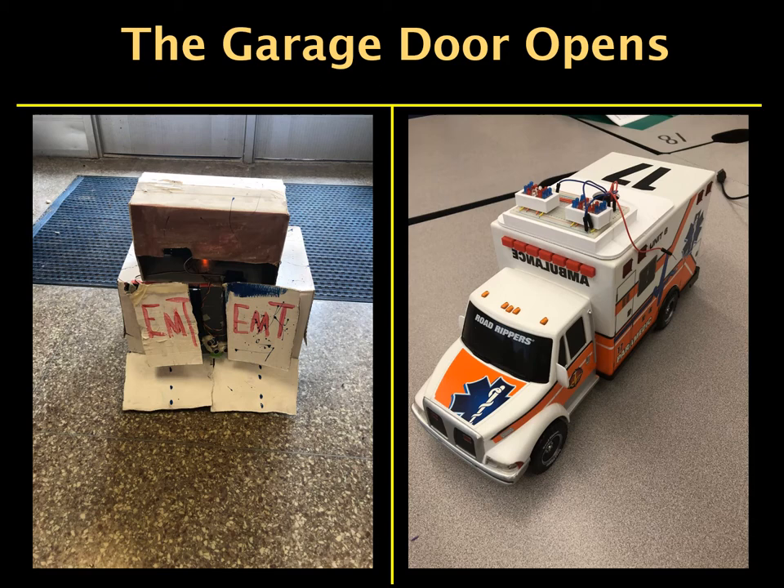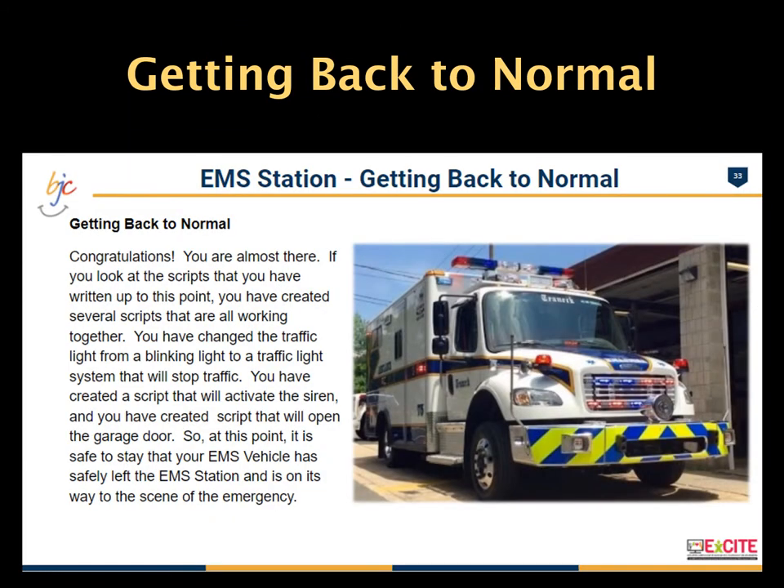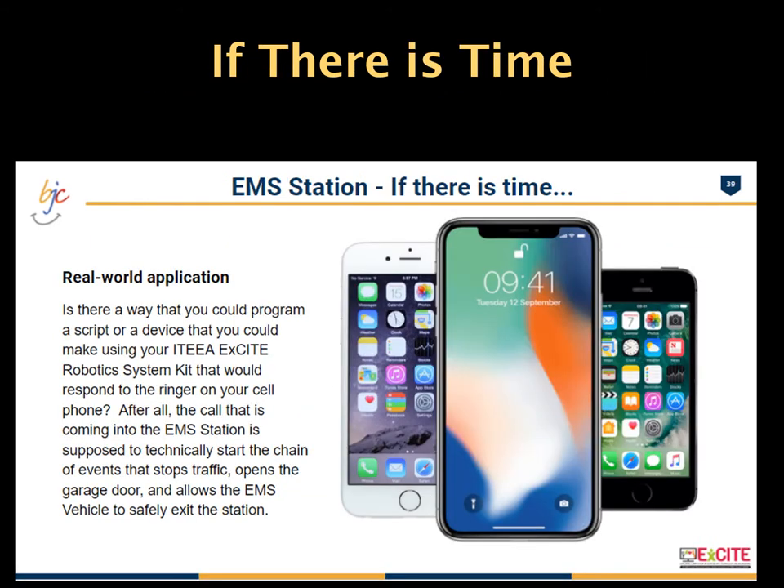The garage door must allow for unobstructed movement of the EMS vehicle in and out of the station. In the final section, getting back to normal, students are tasked with closing the garage door and returning the traffic light to a normal pattern once the EMS vehicle has safely entered traffic. If time allows, students write a script that responds when an incoming call is detected using the sound sensor. Once the call is detected, the siren activates, traffic is stopped, the garage door opens, the EMS vehicle enters the roadway, and the traffic light resumes normal operation.